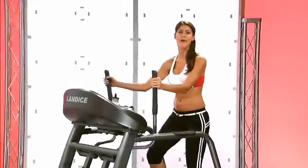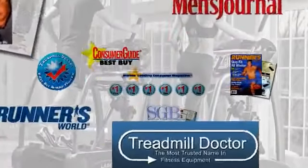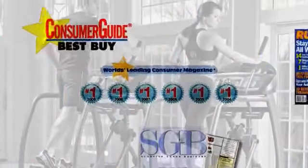At Landyce, we've been ranked as the number one treadmill and elliptical manufacturer for the last six years by the world's most critical consumer magazines.